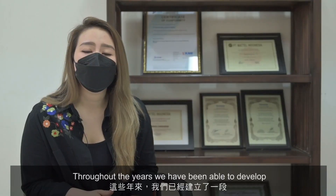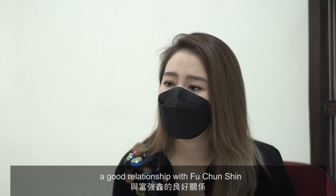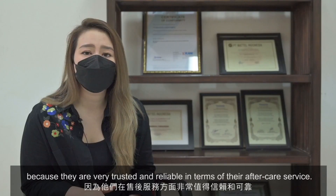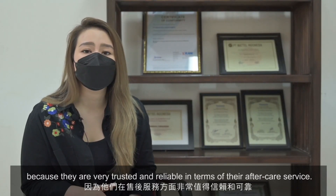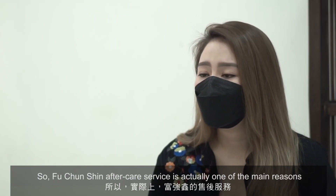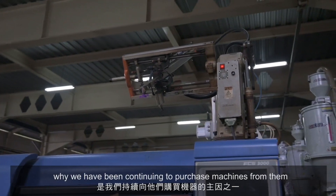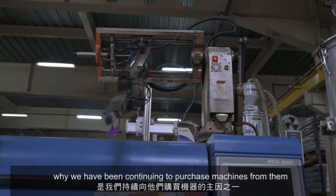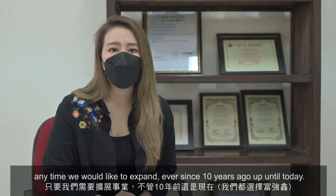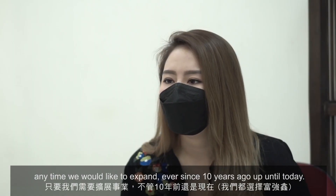Throughout the years, we have been able to develop a good relationship with Puchengxin because they are very trusted and reliable in terms of their aftercare service. Puchengxin's aftercare service is actually one of the main reasons why we have been continuing to purchase machines from them whenever we would like to expand, ever since 10 years ago up until today.